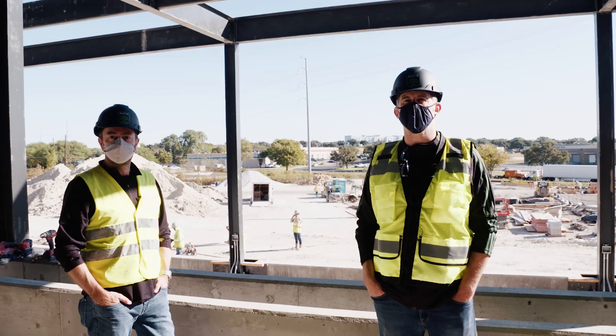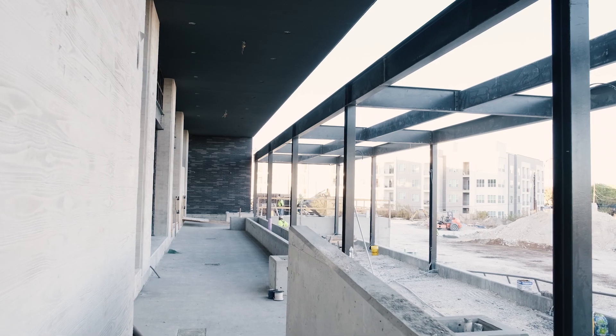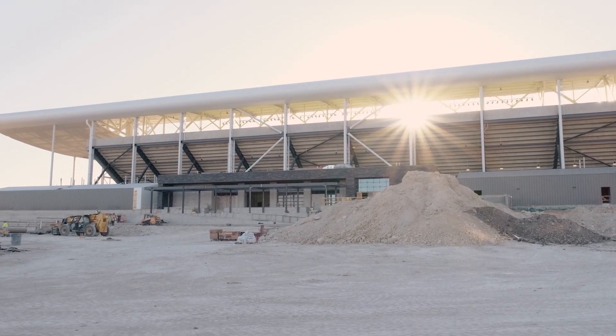Behind us is the exterior of the East Club. And with the passage of Prop A in the election, if you look back behind, you can see the general location of where the McCalla play station would reside.